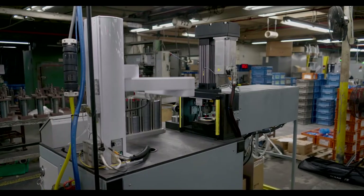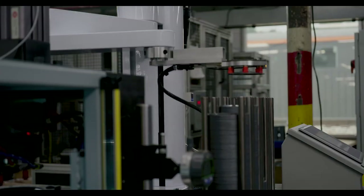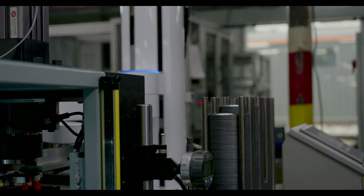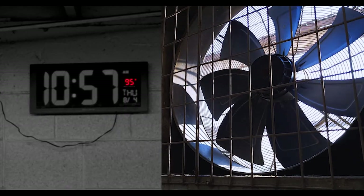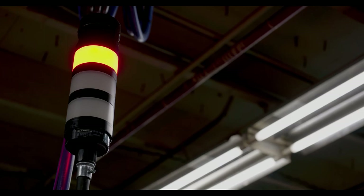Brooks Automation has over 100,000 robots in operation around the world in demanding environments. ASPC found the PreciseFlex robot holds up well in their environment, which is quite strenuous on sensitive equipment. Temperatures typically reach into the hundreds of degrees with a lot of dirt and abrasive material, yet they have not had any failures with the robot.